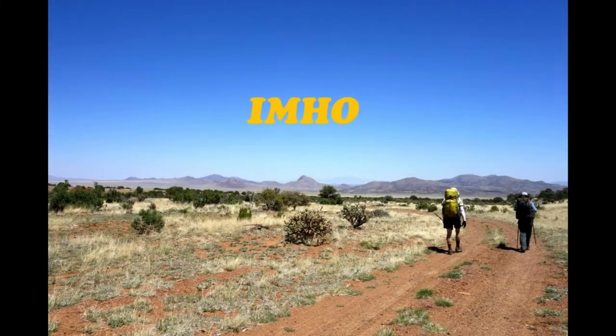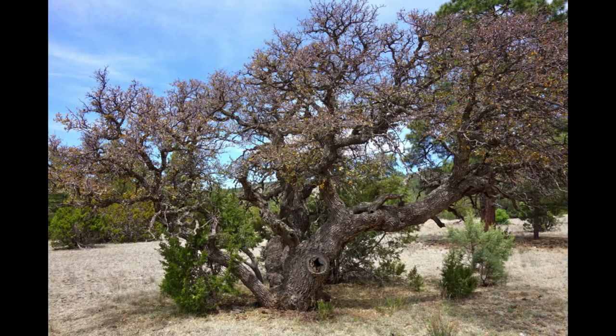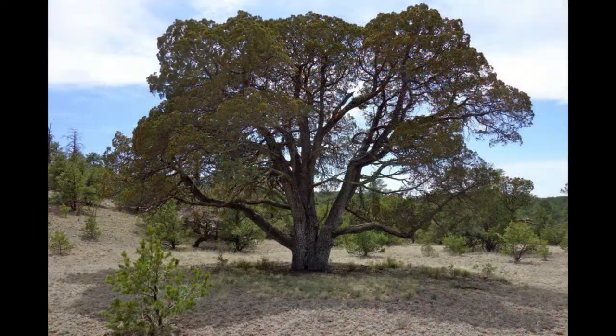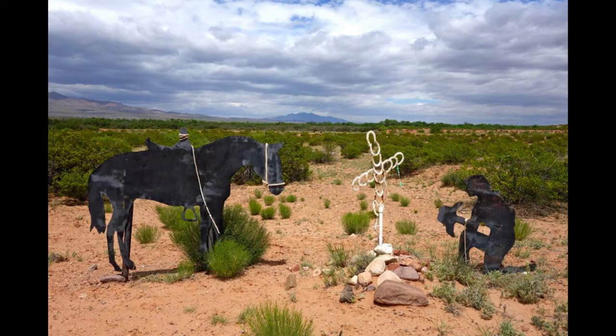I had the pleasure of meeting 12 other through hikers in the two months that I was on the G.E.T., and I did end up doing a lot of solo hiking before I bumped into some other travelers. So it's worth considering that if you would like company on your hike, you may consider talking a friend into through hiking with you.